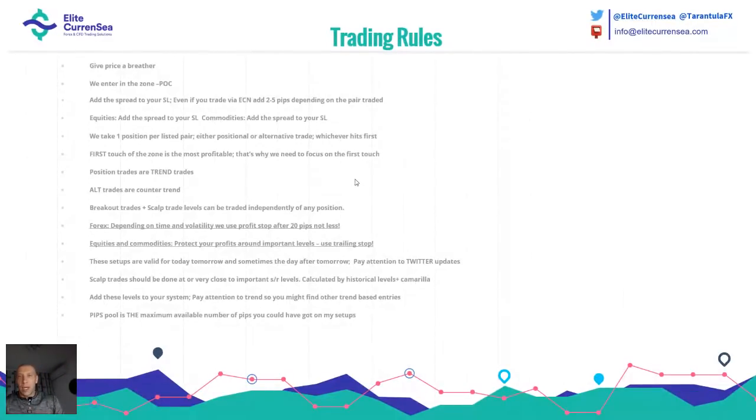First of all, trading rules — always remember: give price a breathing room, enter within the POC zone, always add a spread to your stop loss even if you trade by ECN, add two to five pips depending on the pair traded. We always take one position per pair. It's either a positional trade or an alternative trade — whichever hits first. Positional trades are trend trades; alternative trades are counter-trend trades, breakout, and scalp trade levels.